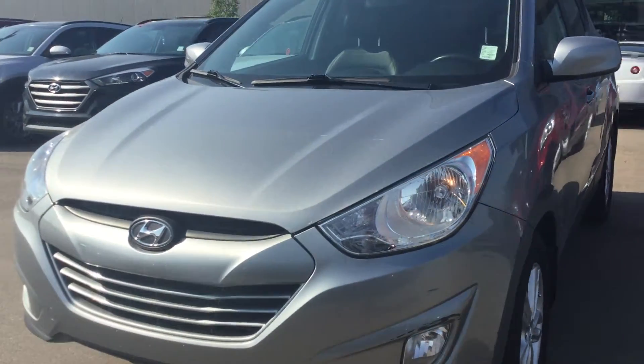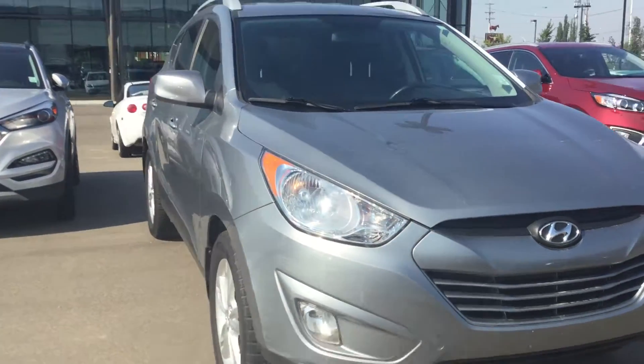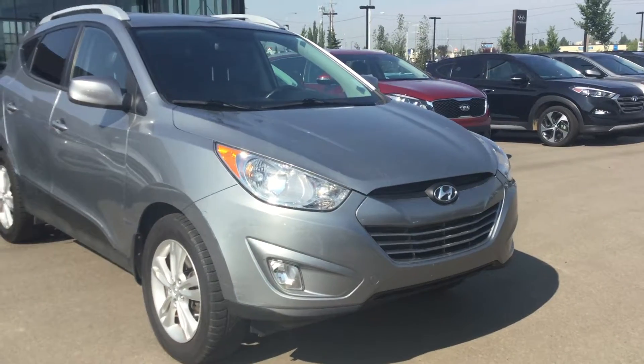Good morning from River City Hyundai. My name is Adam and today we have the 2011 Tucson GL. I'm going to highlight a couple of options for you and take you for a nice walk around so you can take a look for yourself.